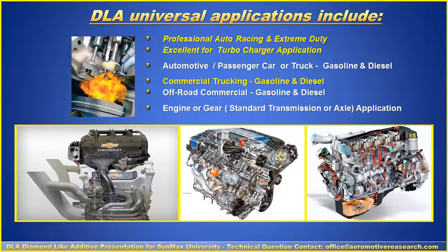DLA has universal applications. They include the racing industry, common passenger car automotive, diesel engines, commercial trucking, off-road commercial engines, gears, transmissions, and axles. If you have steel, DLA will work with it.